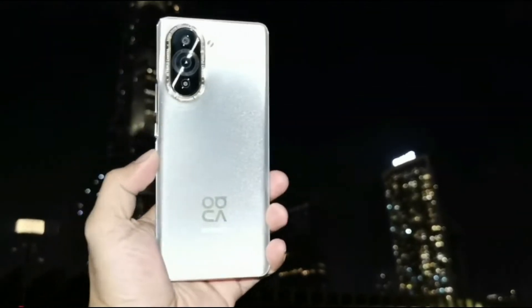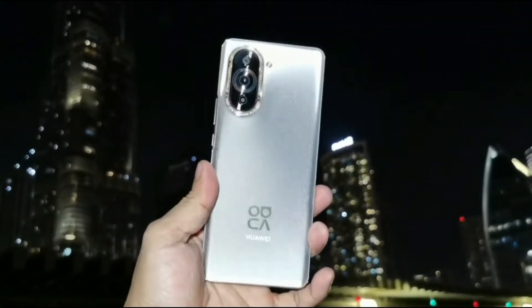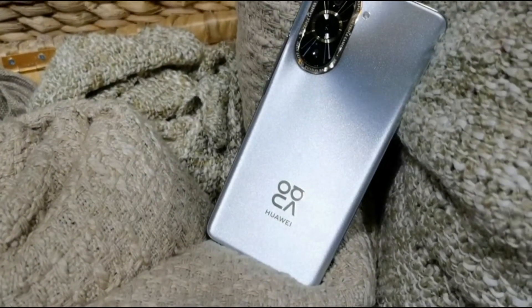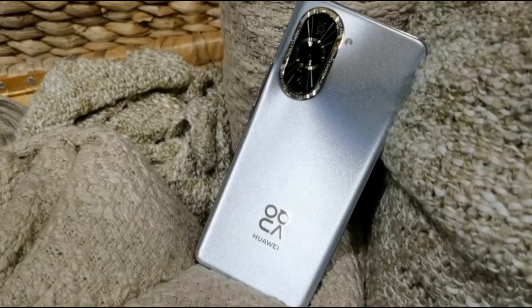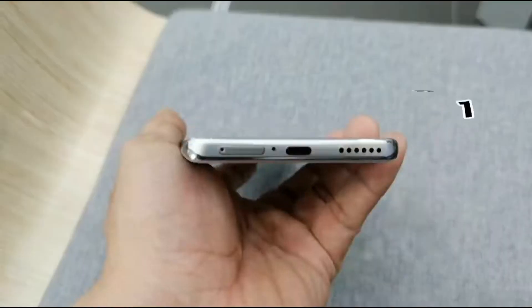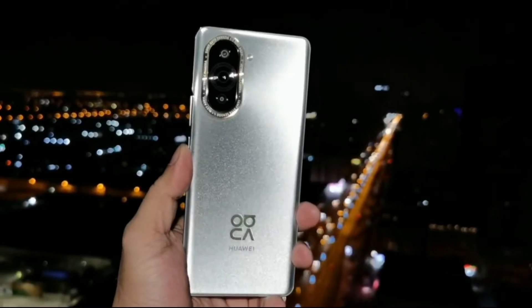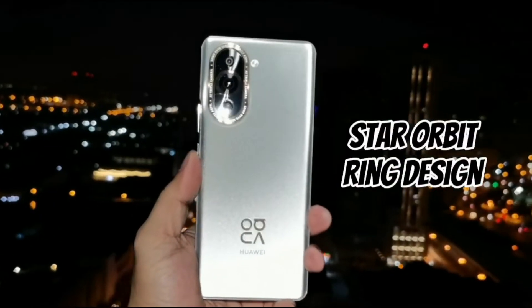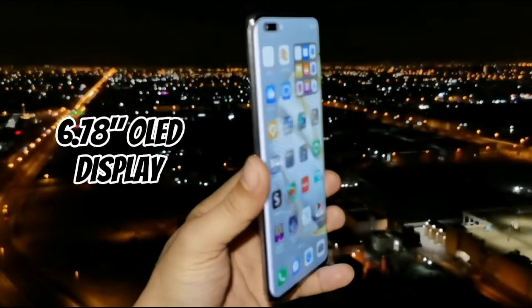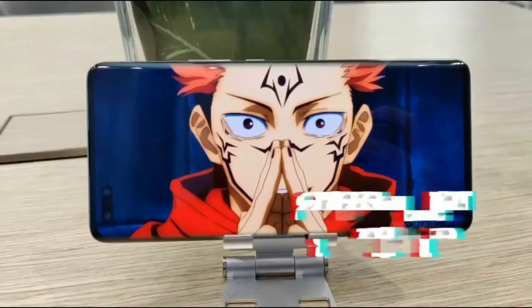The first thing you will notice is the stunning design, what we call color number 10, with anti-glare back design which looks super premium, smudge-free, and will definitely stand out in a crowd. It also comes in a color called Starry Black. The build quality is great with an aluminum frame and an amazing camera design they call the star orbit ring design with an extra gold layer.